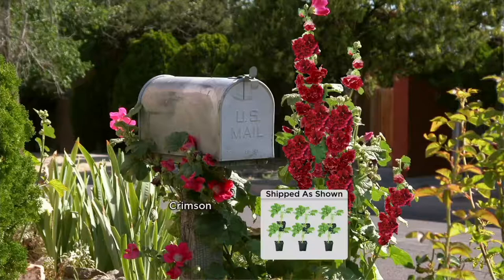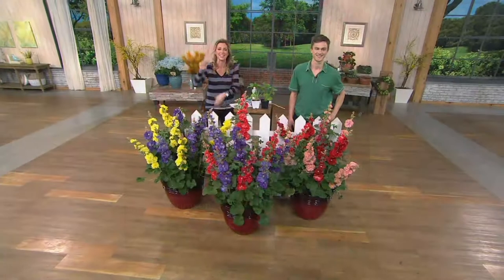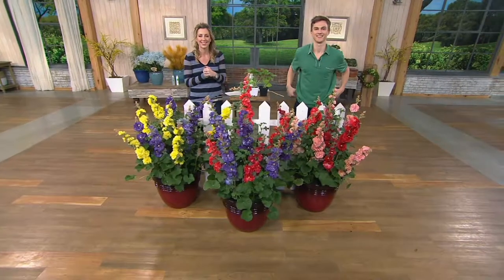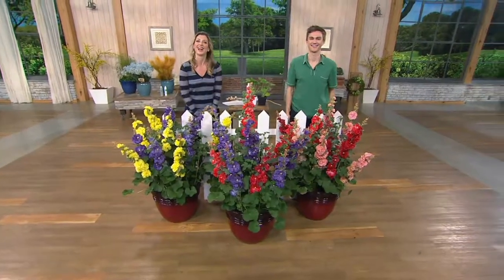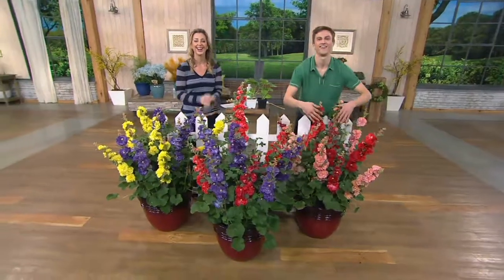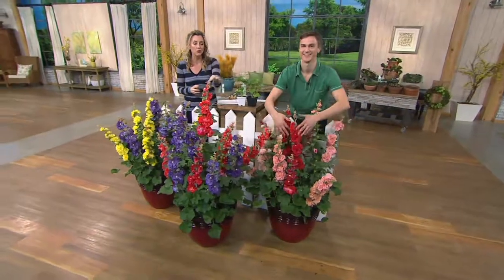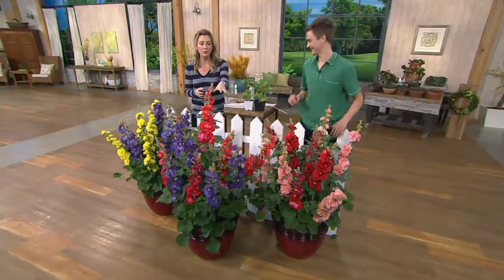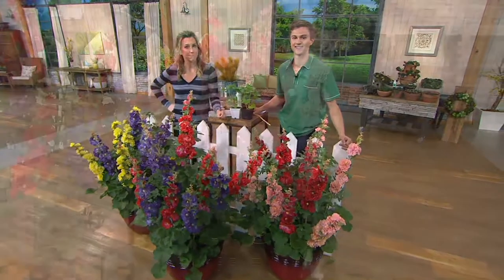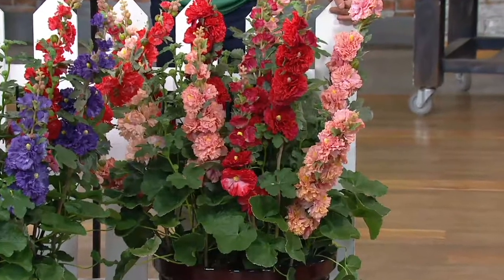Let's go to the phones — Leah's calling in from New York. Leah, say hello to Devon. She says she gets so many flowers and her garden is beautiful. We ask if she's tried Hollyhocks before — oh yes she has and she loves them.